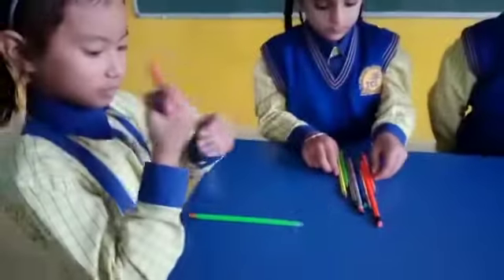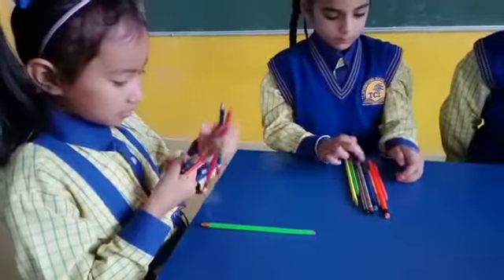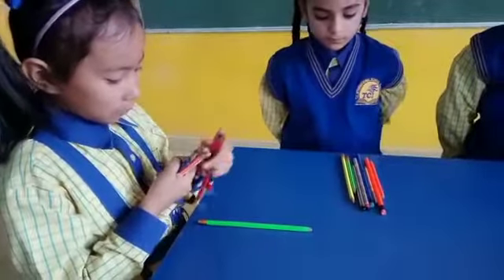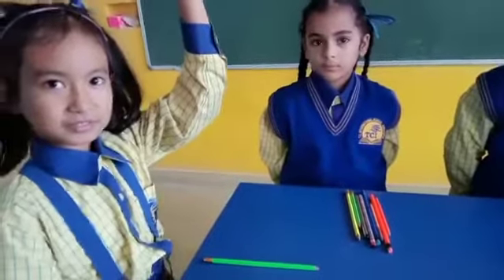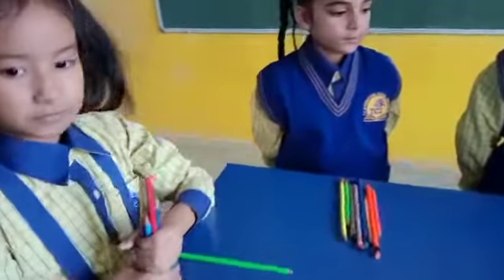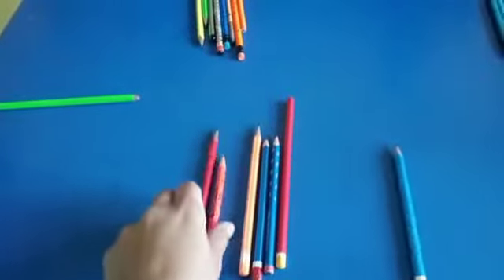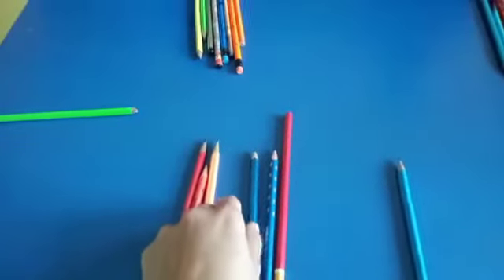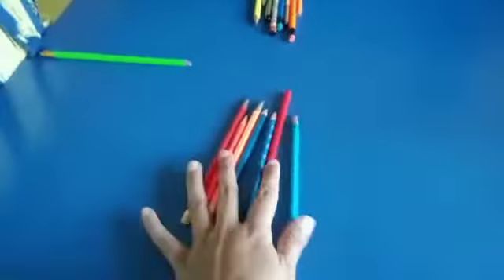Next. Shubra, count all the pencils. How many pencils? Seven. Okay, very good. I can count it. Two, three, four, five, six, and seven. Okay, very good.